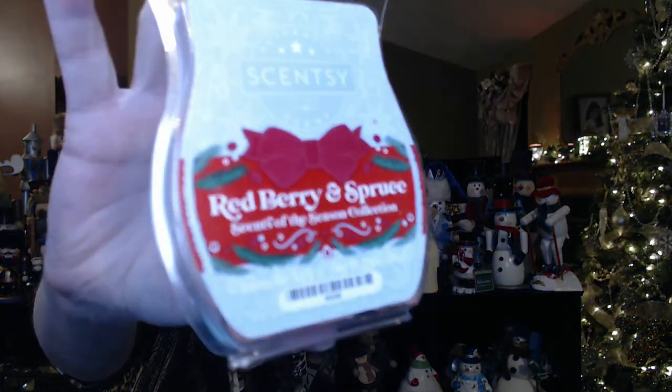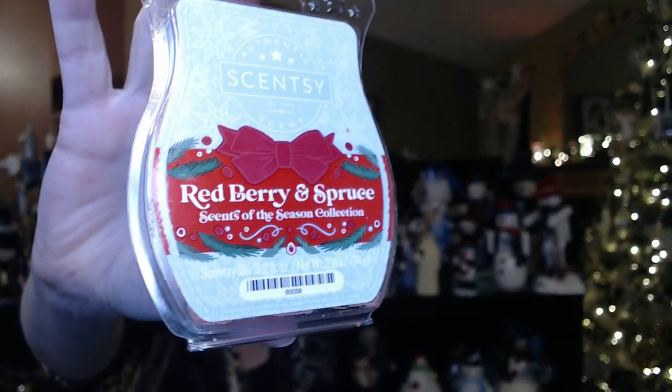My house smells amazing! I'm using this Red Berry and Spruce scent — it's like cranberries, raspberries, and blue spruce. Oh my gosh, it's so good. It's already out of stock because it was a limited edition, but it's still showing on the website so I put it in my Scentsy club to stock up on a few more.